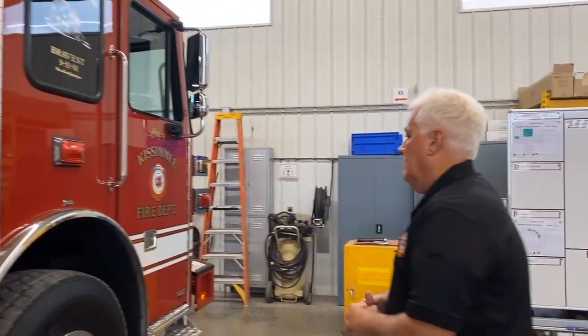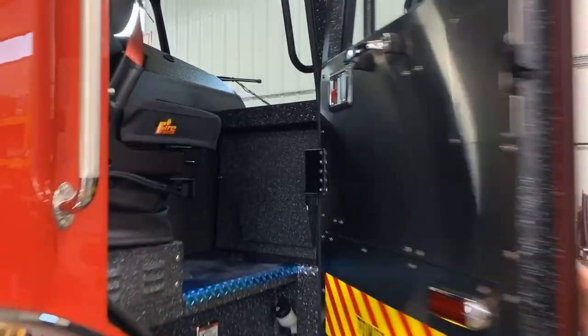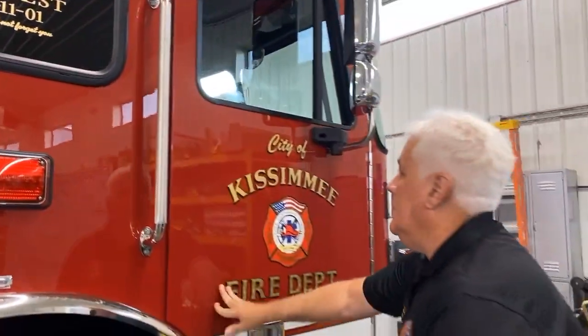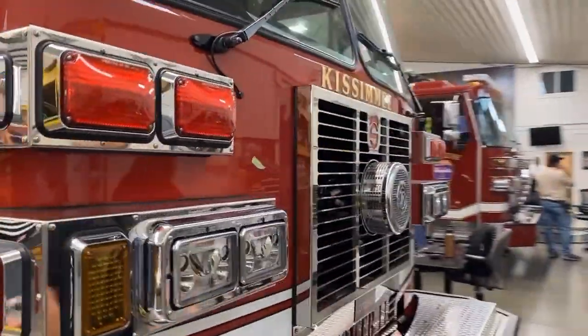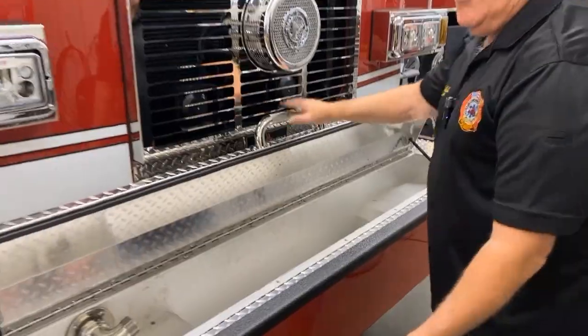We're set up for five — we have five assigned to the truck, but we can go down to a minimum of three, so anywhere from three to five is usually what we have on the truck. Officer side compartment — very nice. We also put a front jump line on here, kind of for dumpster fires or vehicle fires — just a jump line.